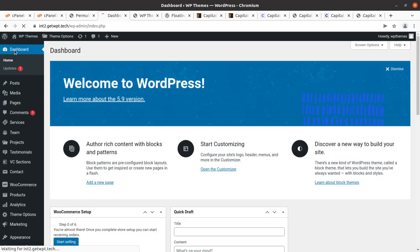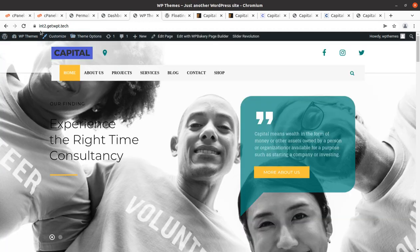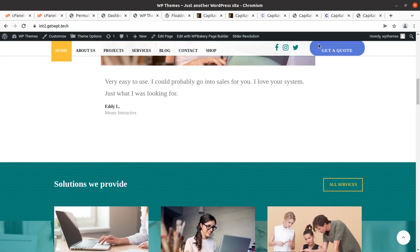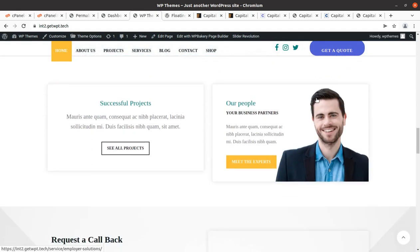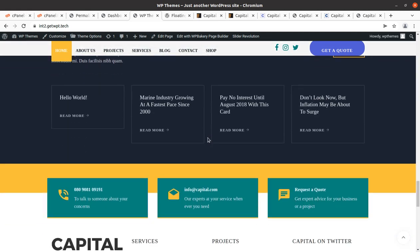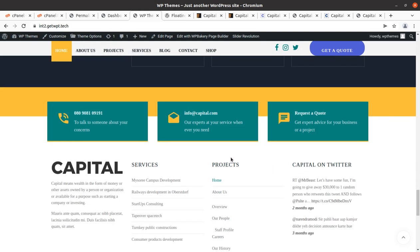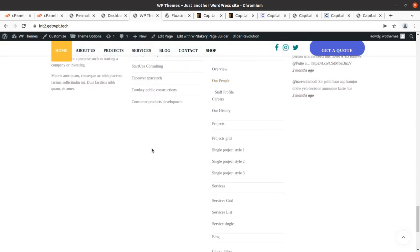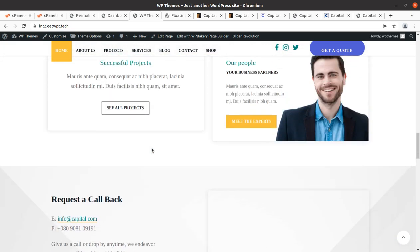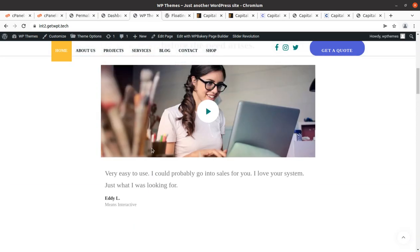We have complete control over our website and we have this wonderful website in our installation. This theme is really going to be helpful for your business website. If you have any question regarding this theme, installation, customization, or anything else, you can get in touch with us by following the link in the description and you can also leave a comment. If you like this video, don't forget to give a thumbs up. I'm going to come with another WordPress resource in the next video — keep watching, thank you.